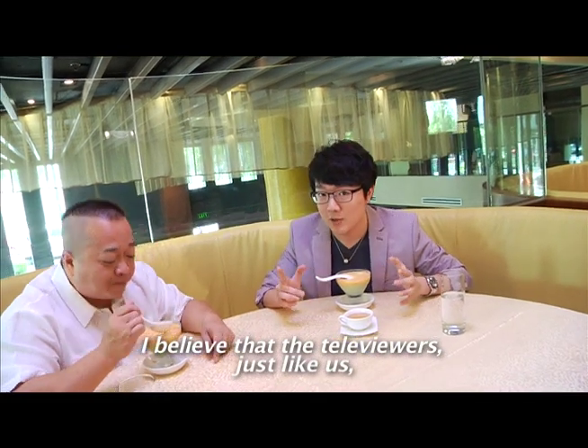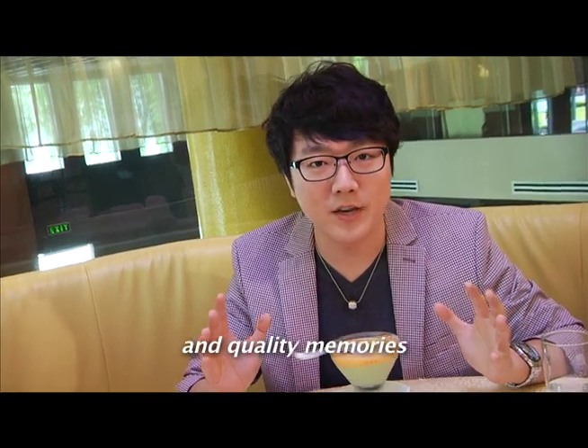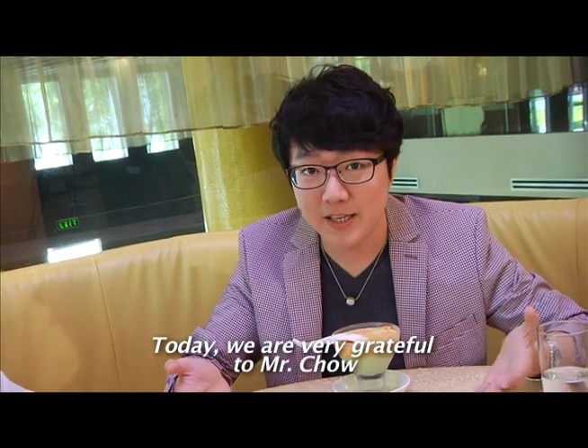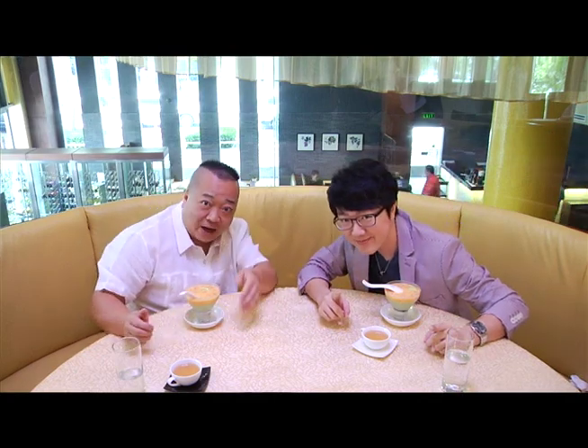I believe that the viewers and us are both in the right place — it's really good. Thank you very much, Mr. Chow. So until our next food adventure here on Chinoy and Chow, don't forget to watch us. Great food, excellent service, and an excellent dining experience indeed. Stay with us as we have much more in store for you. Here's the latest happenings around the Metro.